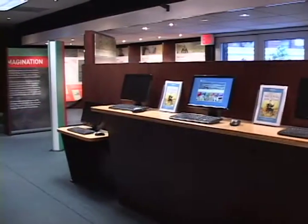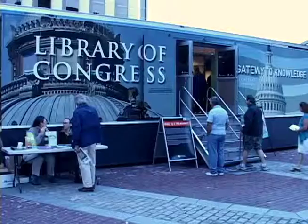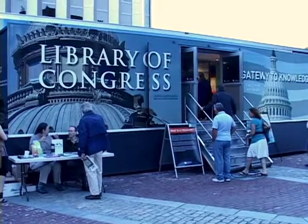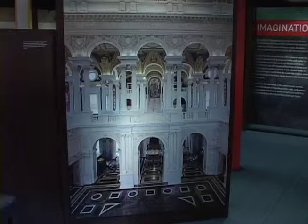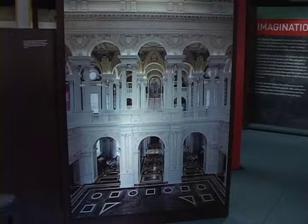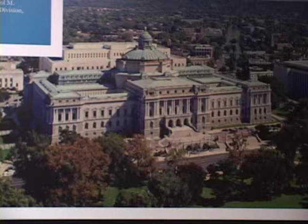We do that by introducing people through a series of displays. When you first walk up the steps and into the trailer, you're transformed into a building — we try to make this more of a museum feeling. The first display that you interact with covers the history of the Library of Congress and how it works on a daily basis in its more modern keepings.